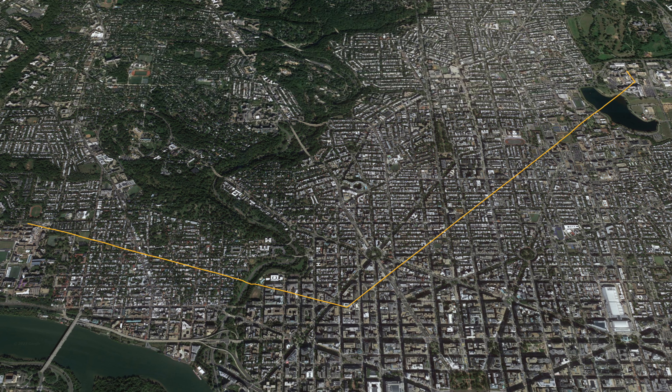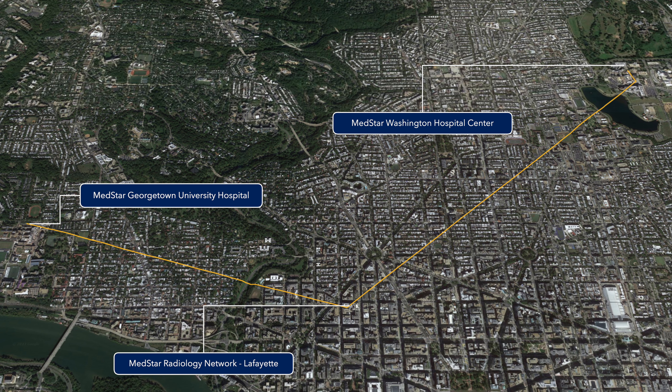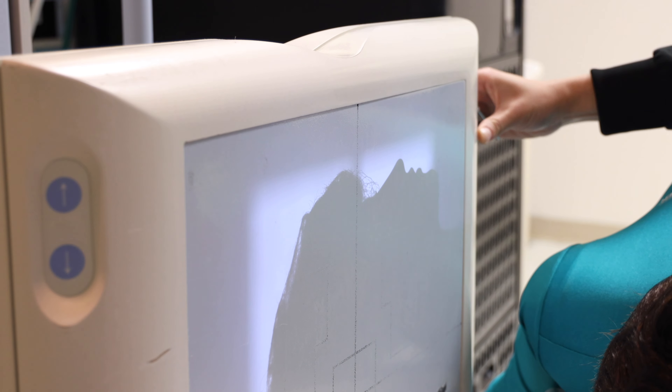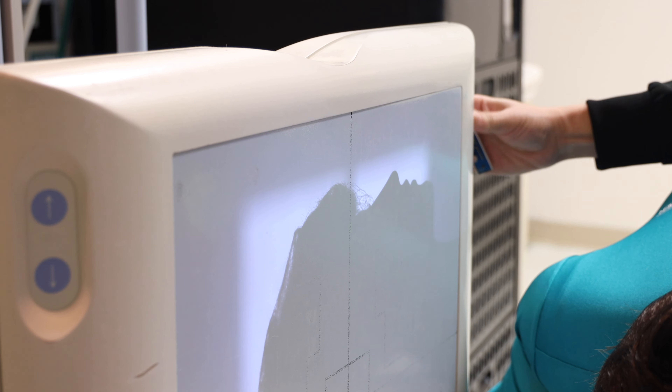Our clinical rotations are at MedStar Washington Hospital Center, MedStar Georgetown University Hospital, MedStar Radiology Network at Lafayette, and Children's National Hospital. Some of the areas students are able to rotate through are orthopedics, sports medicine, the operating room, fluoroscopy, critical care radiology, and outpatient centers.